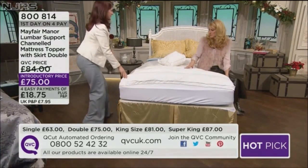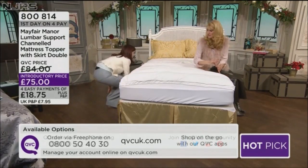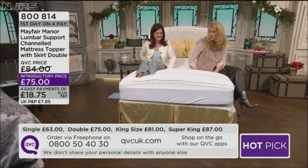It's lovely. This is a double size on a double bed, so you can see it sits right to the side. Your channels go left to right. I think this curves to every single curve of your body.